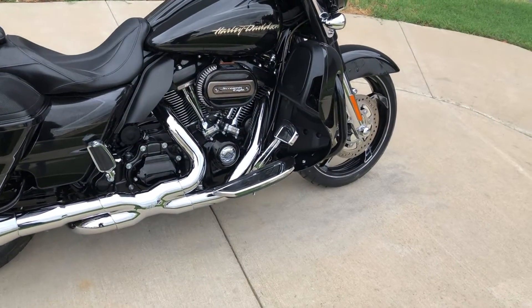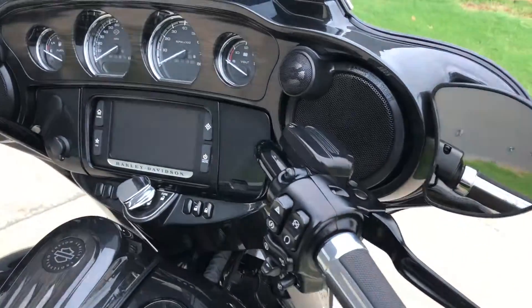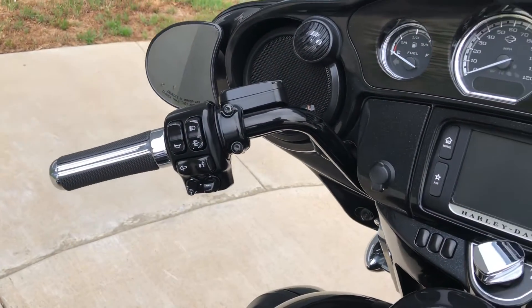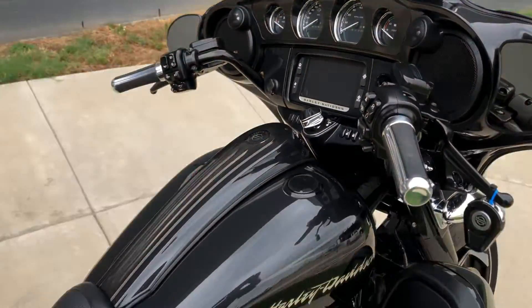Pegs for the passenger, floorboards for the rider, got the engine guard, factory security, the six and a half inch touchscreen display with Bluetooth and navigation, electronic cruise control, ABS brakes, and the BOOM Audio Stage 2.